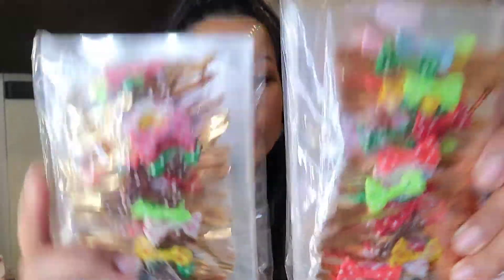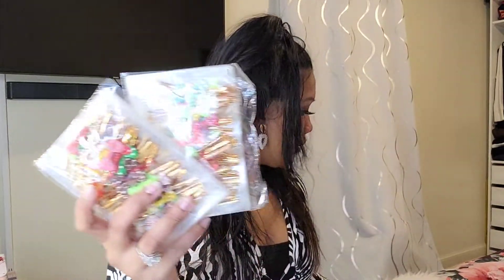I also got some bakery paper — this is good whenever you have a party or want to display something. I got three of these. I'll have another video where I use them. I also got these plastic bags with a bow tie, which are great for parties. And I got some ties that I'll use for bags or projects — I'll share more on those later.